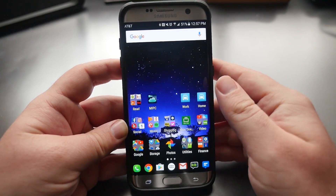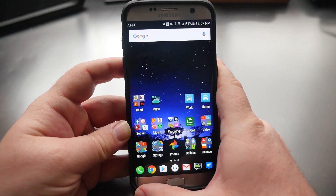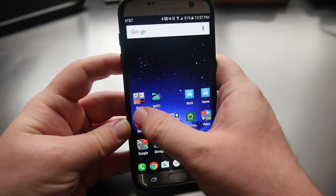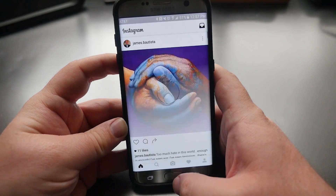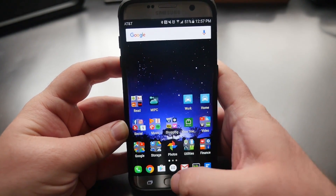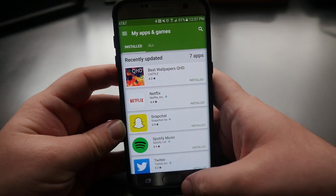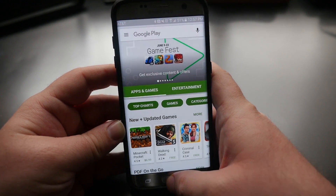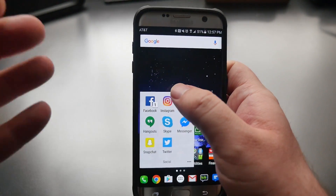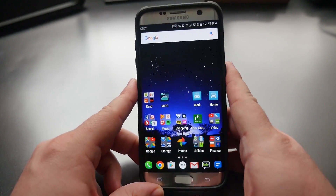After the reset and setting the phone back up, I can say this phone is awesome again. It's so fast, I don't get any lag — I'm so happy I reset it. I don't know what was going on with it before, but opening apps is super fast. It actually hasn't lagged on me once and it's a lot faster than the Nexus 6P, especially with opening apps. It's just so quick.